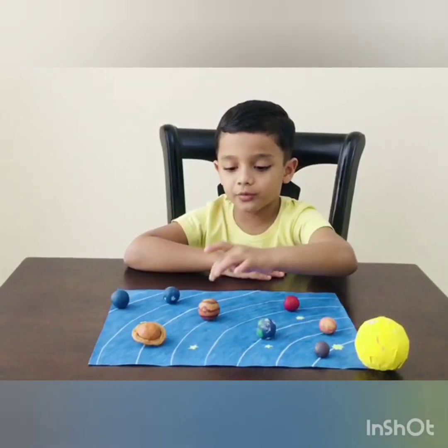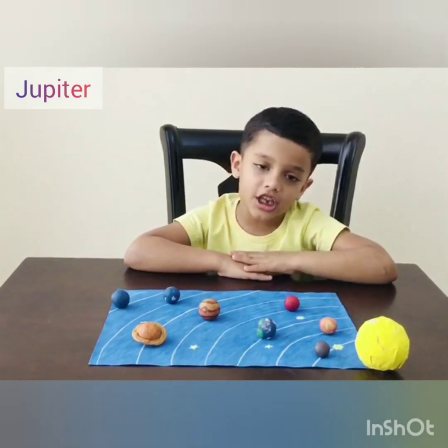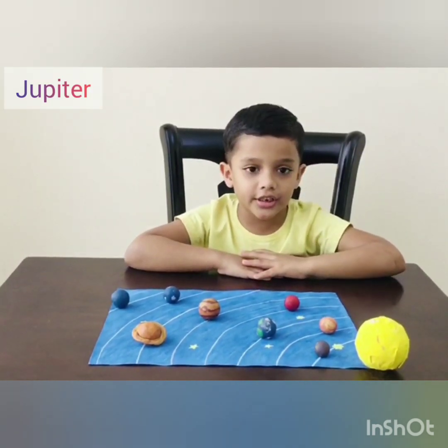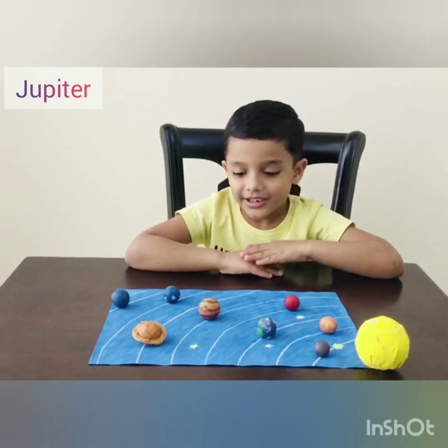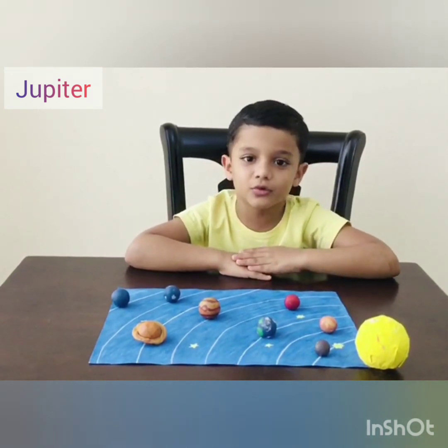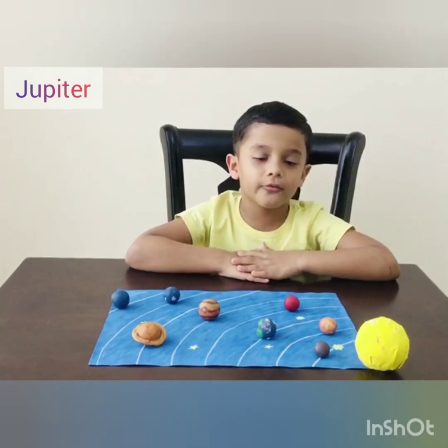Fifth planet is Jupiter. It is a gas giant. It is the biggest planet in our solar system. It has the biggest moon too. It also spins very fast.